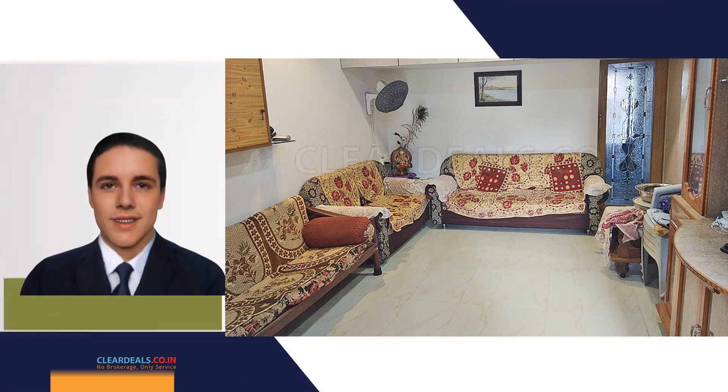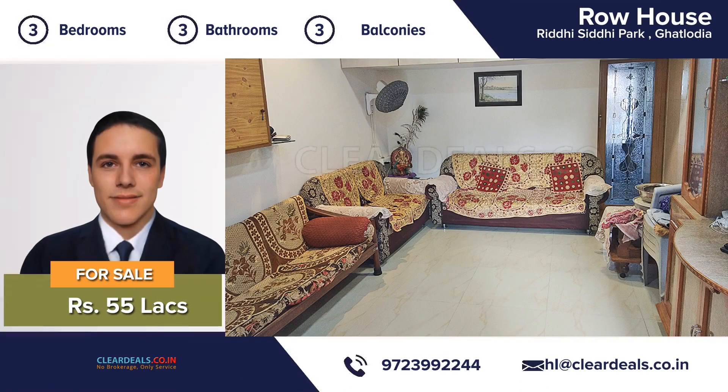Unique, modern and private house, located in the heart of the city area of Ghatlodia. With this beautiful home, every day is a staycation.